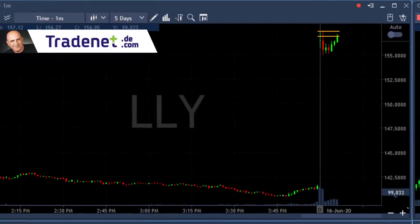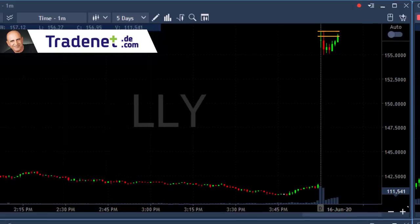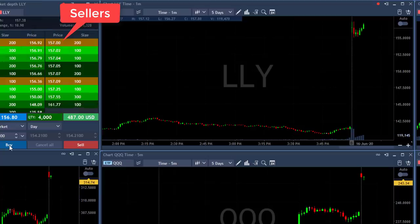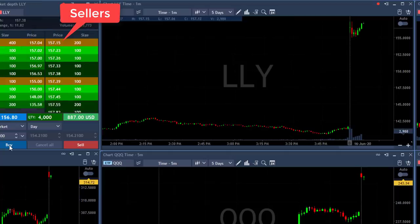It's a nice reversal point and I'm expecting a new high real soon — 157.38. That's the highs and it is approaching. Watch the sellers here at 156.94. 157, getting close. Here comes the highs, 157.40 — we're over the highs.